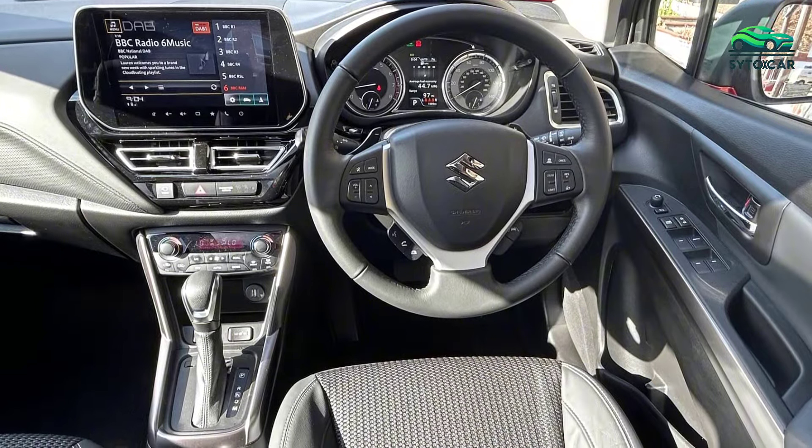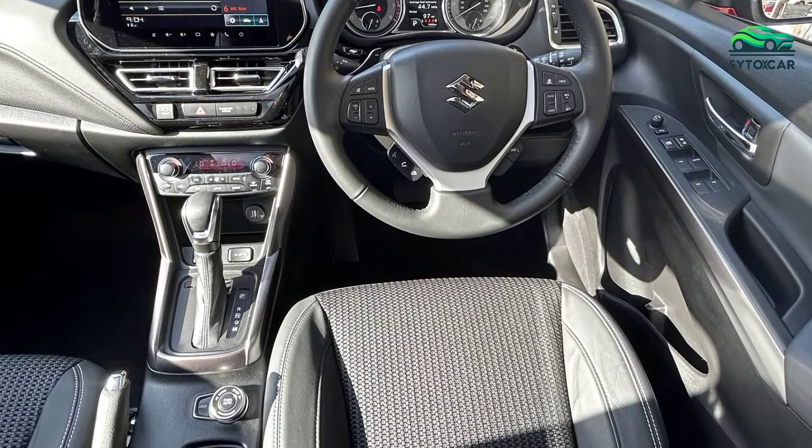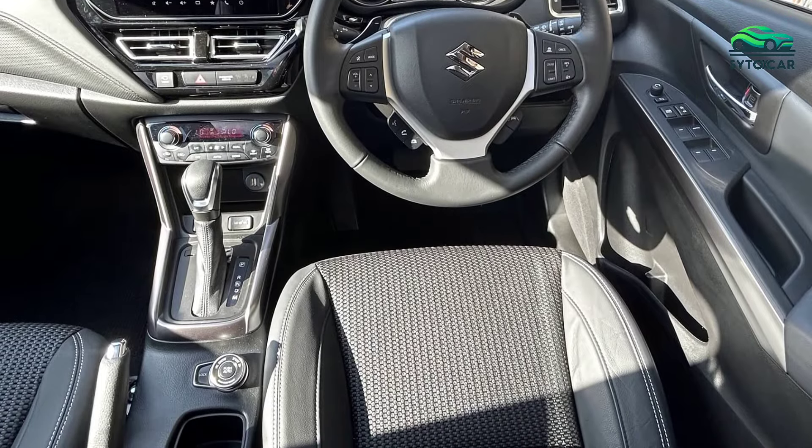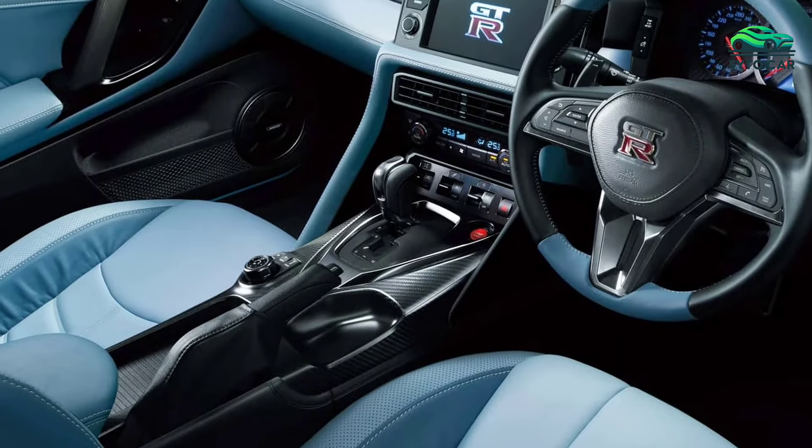Inside the cabin, comfort and technology are immediately evident. The luxurious interior is fitted with premium leather seats and a 9-inch touchscreen integrated with Apple CarPlay and Android Auto, providing easy access to entertainment and navigation.